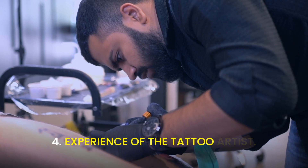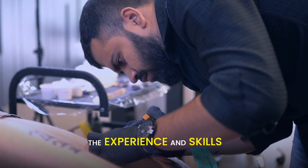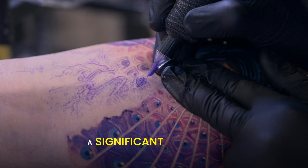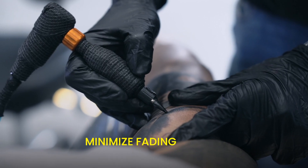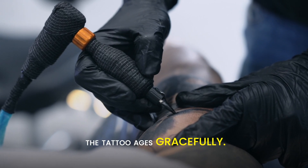Experience of the tattoo artist. The experience and skills of the tattoo artist play a significant role in how well a tattoo holds up over time. An experienced tattoo artist will know how to apply the ink properly to minimize fading and ensure the tattoo ages gracefully.